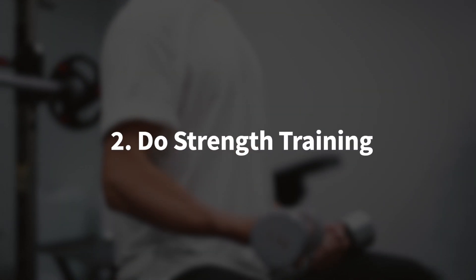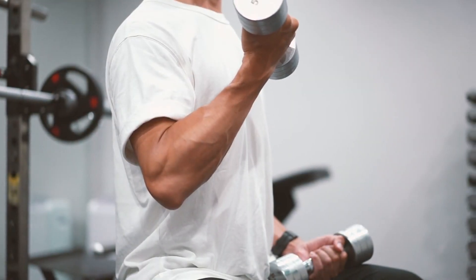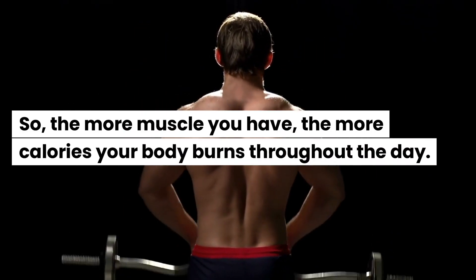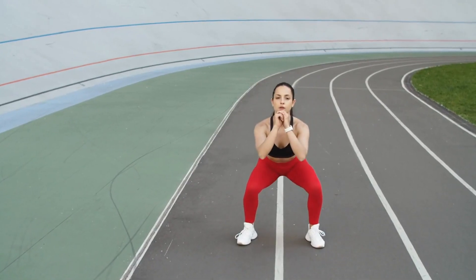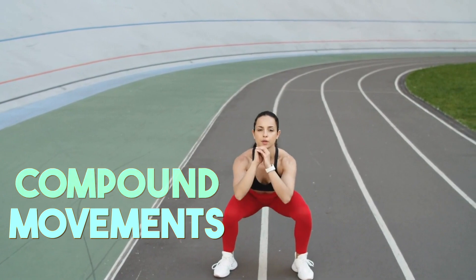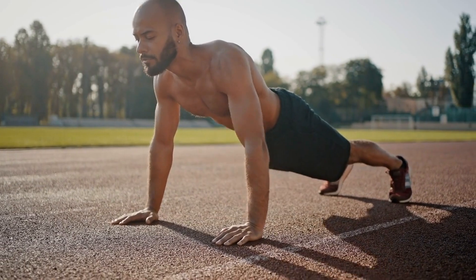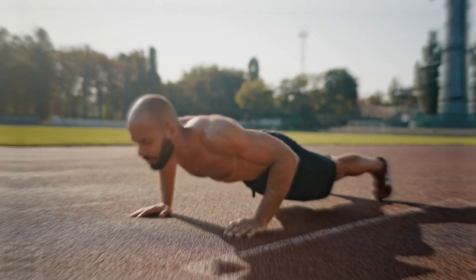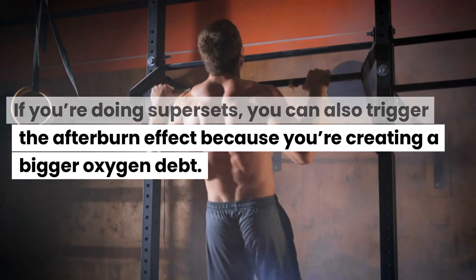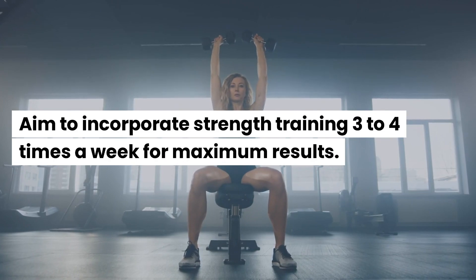Strength training is also a great way to increase your metabolism naturally. Muscle tissue burns more calories than fat, even when you're resting — so the more muscle you have, the more calories your body burns throughout the day. Focus on compound movements, meaning exercises that work multiple muscle groups at once, like squats, deadlifts, and push-ups. These maximize calorie burn during and after your workout. If you're doing supersets, you can also trigger the afterburn effect because you're creating a bigger oxygen debt. Aim to incorporate strength training three to four times a week for maximum results.